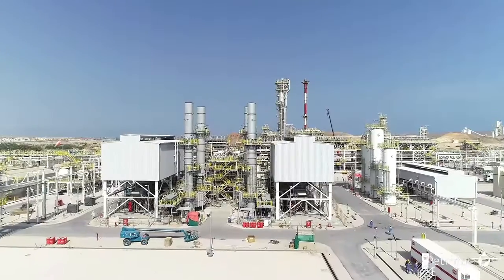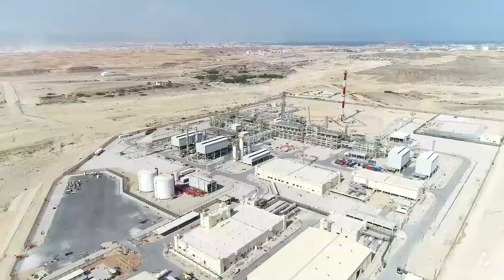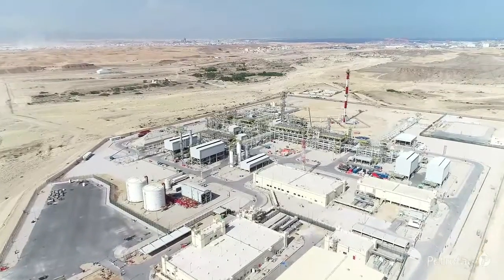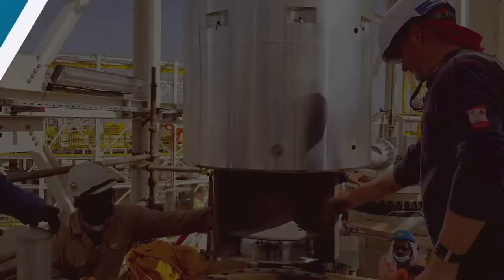I joined Petrofac in June 2016 as a fresh engineer with no experience, so every month at site was my biggest achievement. Site experience has given me a better appreciation of design, problem-solving skills, managing a team, managing client expectations, and technical experience.